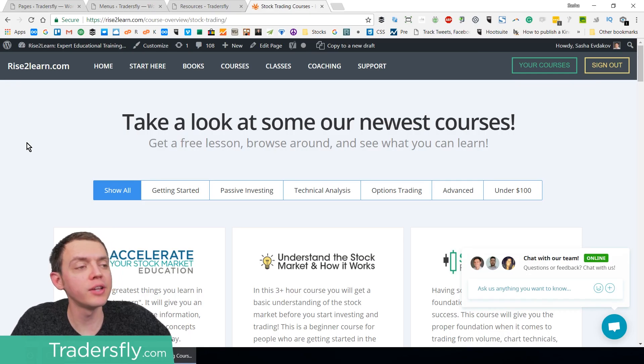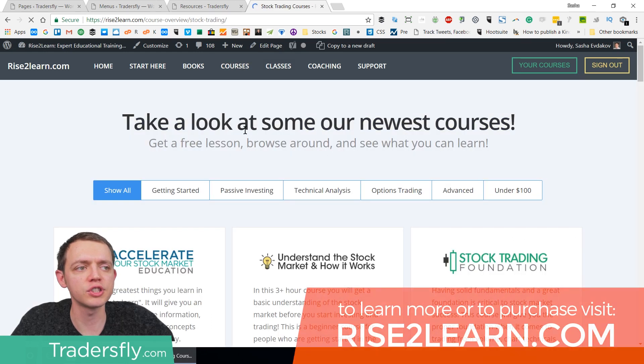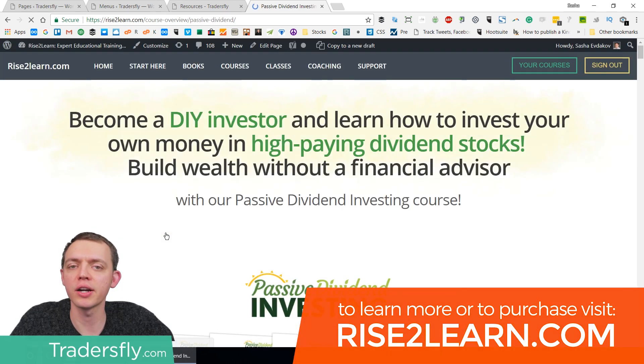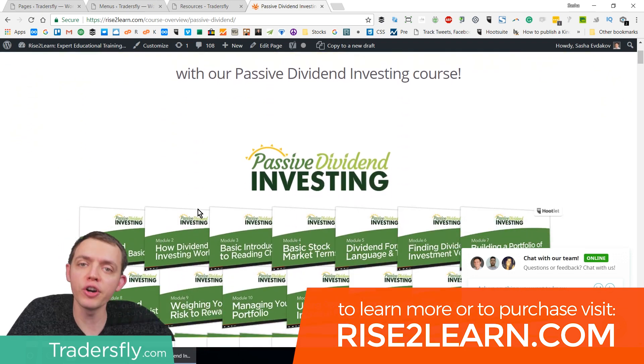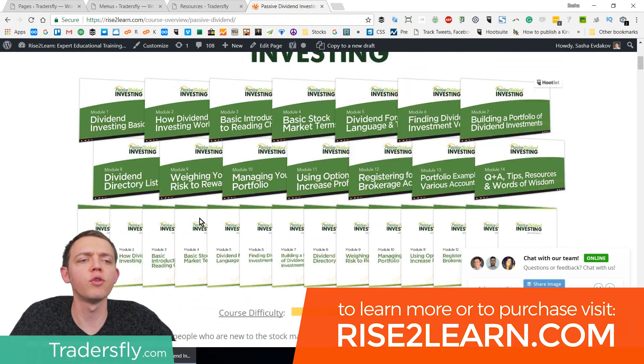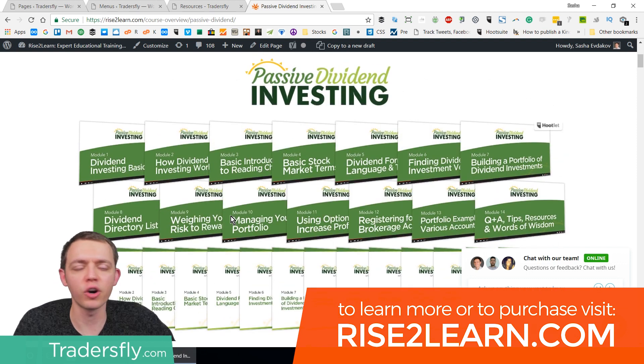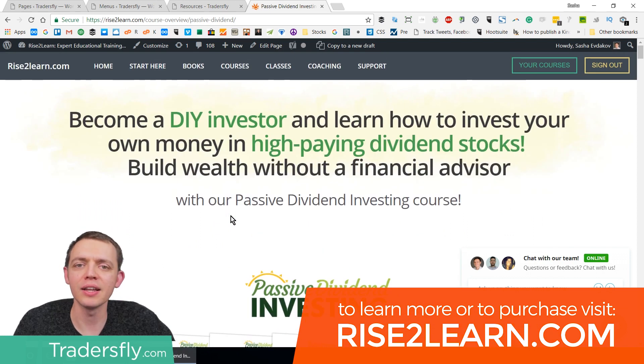Before I sign off, I want to remind you that I do have the passive dividend investing course still on sale and on special. If you want to take a look at that, go to risetolearn.com and go to the courses section — under stock trading, passive investing, it'll be right there. We do have this course on sale, and if you're interested to learn more about passive dividend investing and how you can invest in high-paying dividend stocks, take a look at this course. It's great for beginning traders or anyone interested in dividend-paying ETFs or other vehicles. It's on special for a couple more weeks, and we'll have a sales video up showing clips directly from the course.